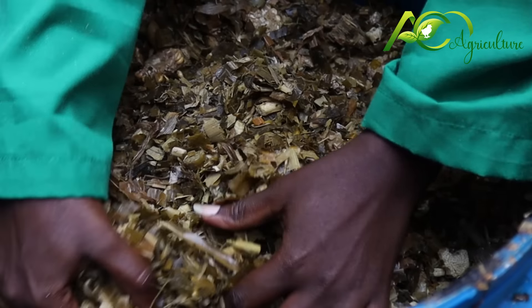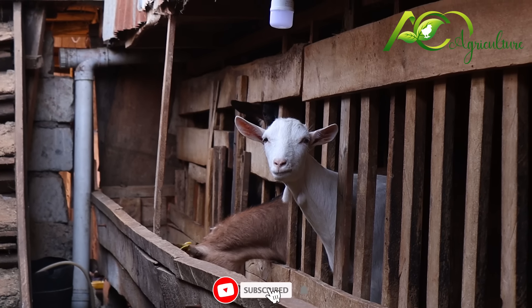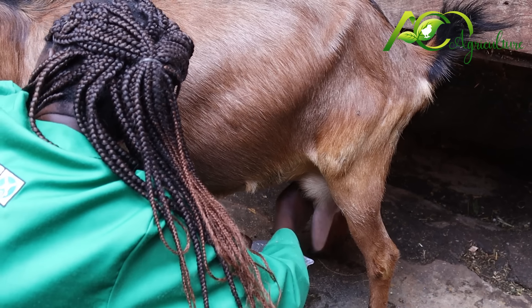I feed on dry matter: that is lucerne and boma rhodes. Sometimes I use silage. I also give them minerals like salt, and sometimes even dairy meal. After having good feed, good housing, and water, you should have a pure breed so it can give you good production. The biggest challenge I had was feeding — I was feeding with green matter, but I started researching and switched to dry matter, and I got the best production. The demand for goat milk is very high, so I encourage you to keep dairy goats.